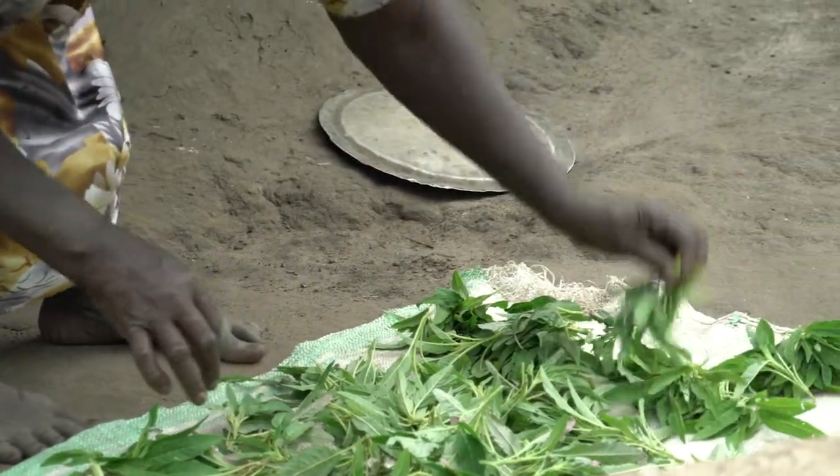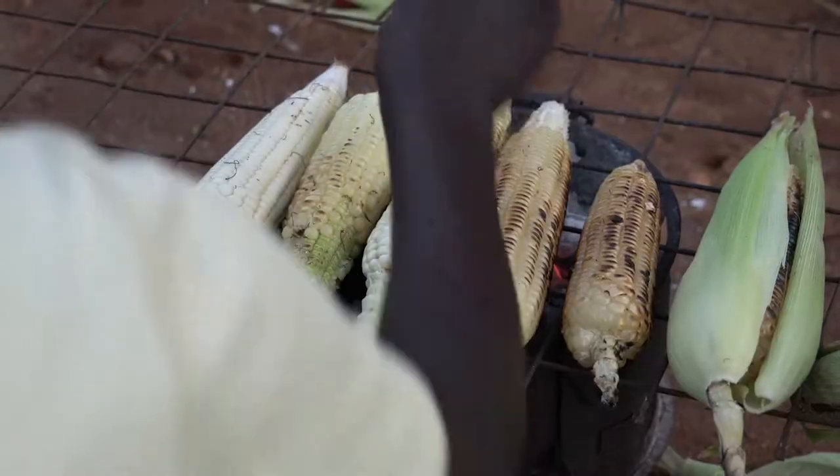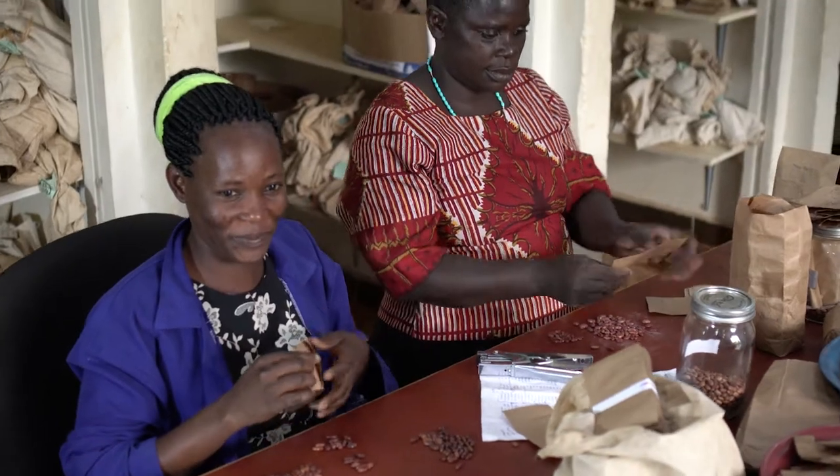There is an additional new challenge because of the high influx of refugees coming from South Sudan, and so there is a higher demand to provide food for not only the region itself but also for its neighbors. So what we did was identify material from the gene bank that could be able to handle the main challenges that farmers were facing.